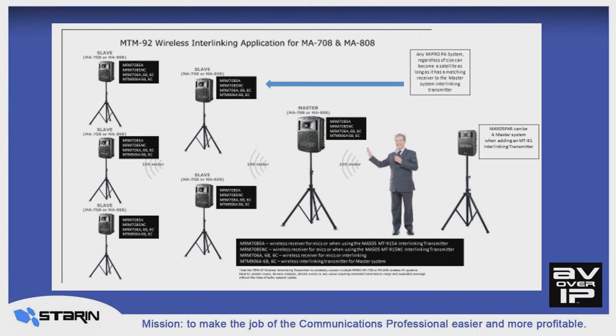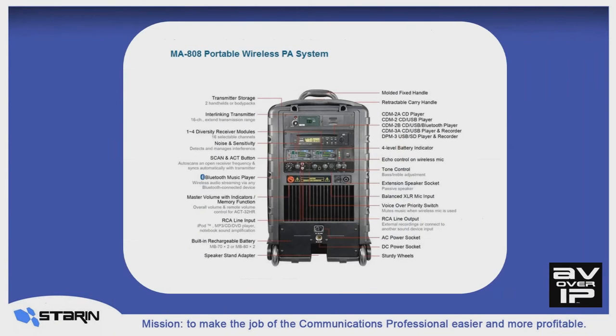That's something I don't believe anybody else can do. And as you can see, these systems are modular, so you can add functionality like interlinking just as easily as sliding the right module into a slot when you need it.